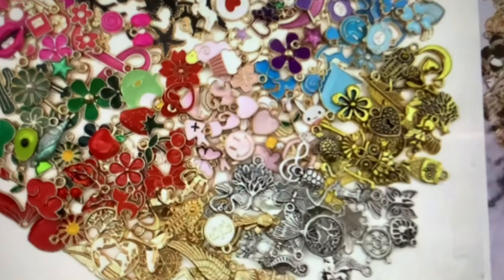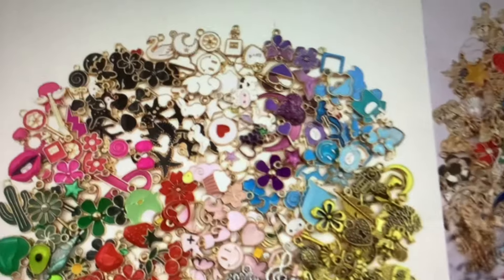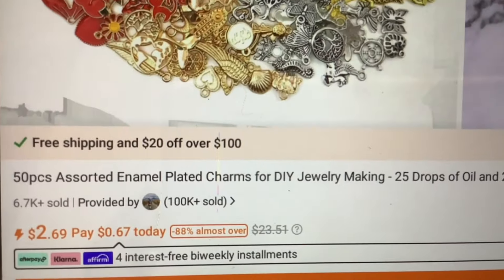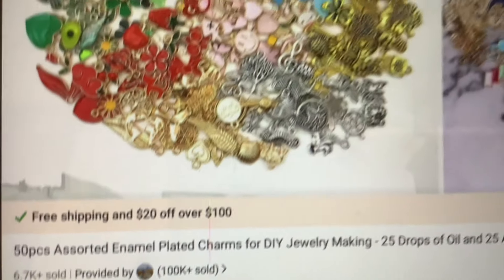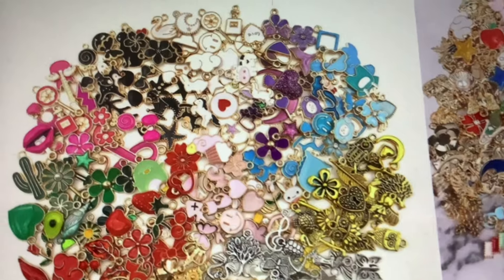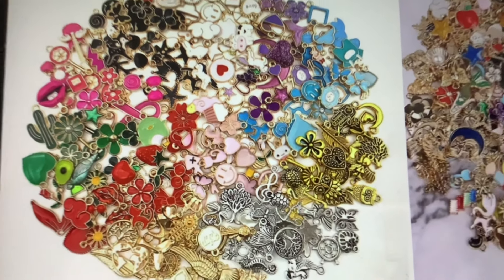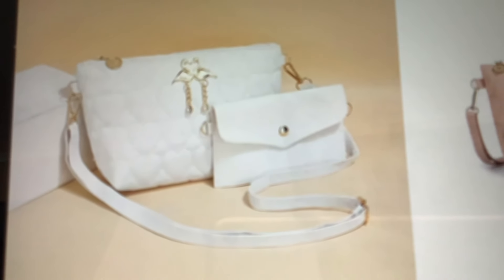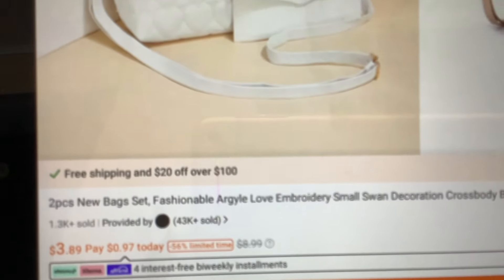This next item in my cart is a bunch of little charms to make jewelry with. I thought these were really cute and I want to try to do some DIY earrings with sterling silver hooks so I can wear them. You get 50 pieces for $2.69. Might be able to make some little jewelry with those. This next item is a Temu bargain alert — a purse AND wallet for $3.89!